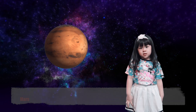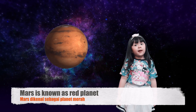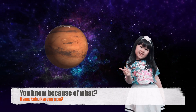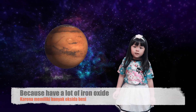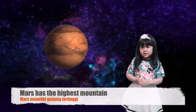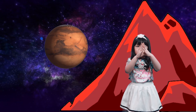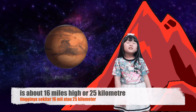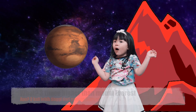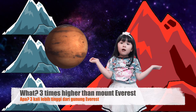Mars is known as the red planet. Do you know why? Because it has a lot of iron oxide. Mars has the highest mountain — it's about 16 miles high. That's three times higher than Mount Everest!